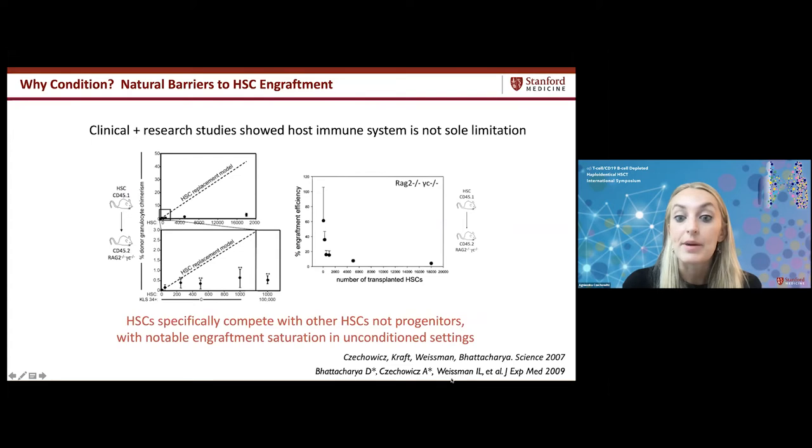The concept of antibody-based conditioning originated over a decade ago when I was a trainee in Irv Weissman's lab. We asked: what are the natural barriers to hematopoietic stem cell engraftment? Clinical studies in patients with immunodeficiencies showed some conditioning was needed for high engraftment, and mouse model studies confirmed that even immunocompromised mice lacking B cells, T cells, and NK cells showed limited engraftment when transplanted with purified hematopoietic stem cells.